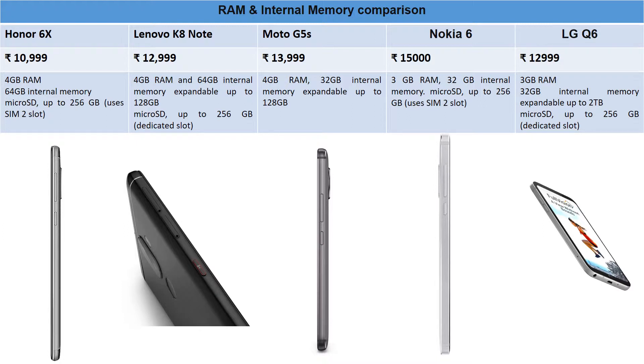Moto G5S has 4GB RAM but only 32GB internal memory, expandable to 128GB. Nokia 6 has 3GB RAM — still sufficient for vanilla Android — and 32GB internal memory expandable up to 256GB, though it uses the SIM 2 slot with no dedicated microSD slot. If you install many apps or are a photography lover, the 32GB may feel tight.